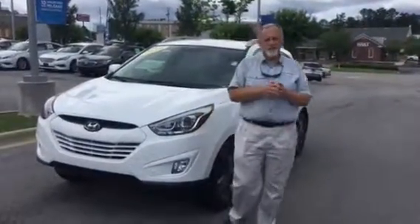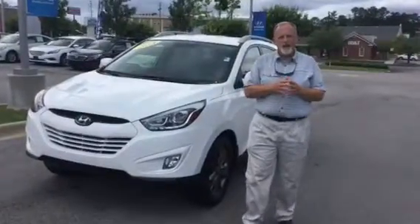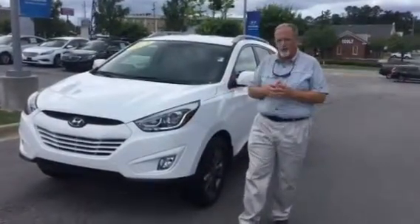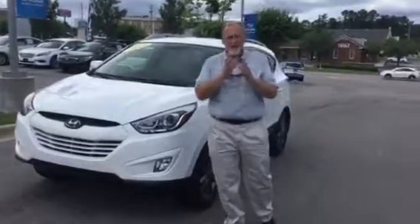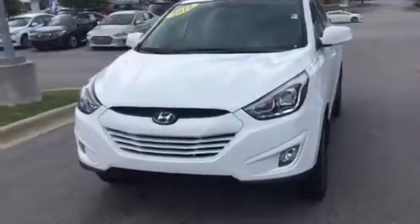Hi Marissa, this is Randy Allen here at Tamron Hyundai. I want to thank you for your interest in this gorgeous-looking Hyundai Tucson I've got sitting right here on the lot. But Marissa, I'd like to have that in your driveway even as early as this afternoon. Come a little closer and I'll show you why.